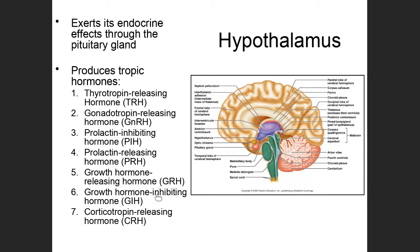Others have 'inhibiting' in their name because they are hormones that cause the pituitary gland to decrease the amount of a particular hormone it's producing. Tropic hormones, produced by the hypothalamus, are hormones that have their effect on another endocrine organ.